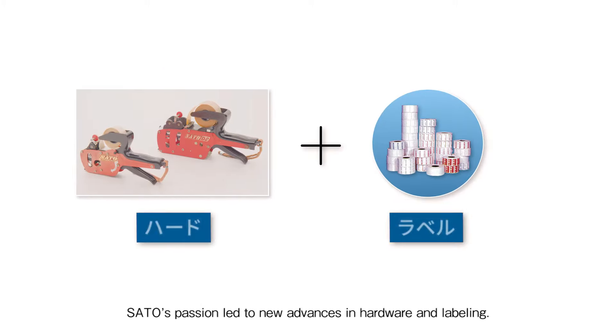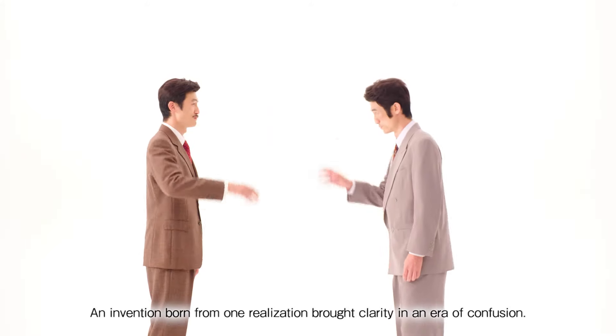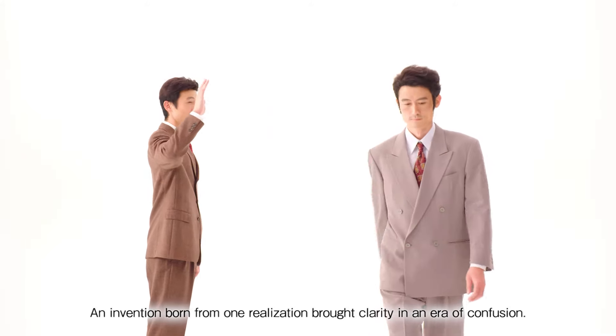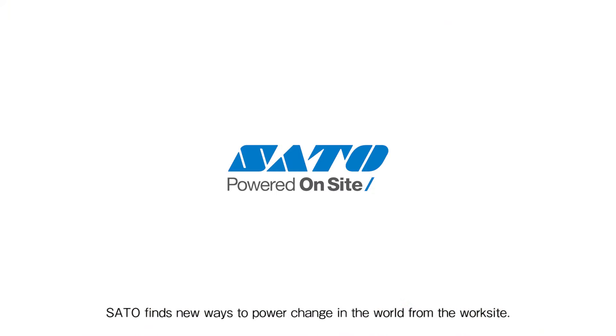Sato's passion led to new advances in hardware and labeling. An invention born from one realization brought clarity in an era of confusion. As the times change, Sato finds new ways to power change in the world from the worksite.